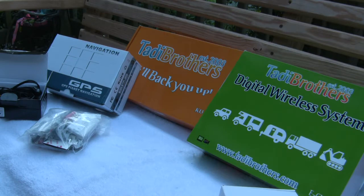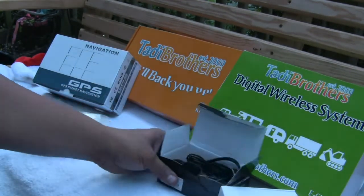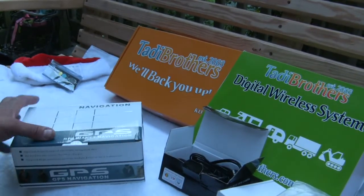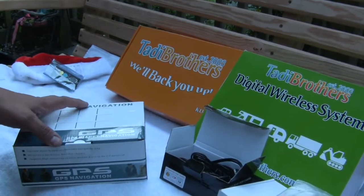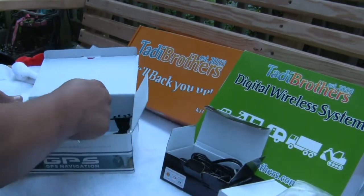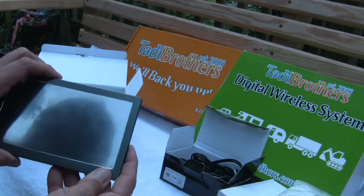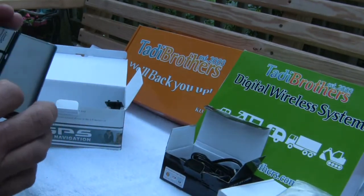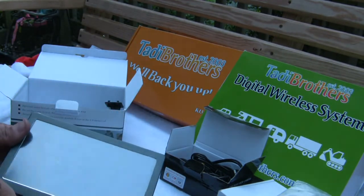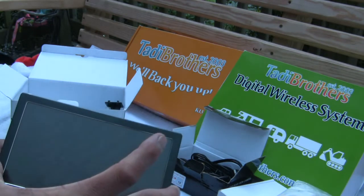Let me go through these really quick with you first. They have a fantastic array of products available on their website. They have their own GPS system — this is their GPS tracking system — and I'm amazed because it has a lot of features that I'm just blown away with.